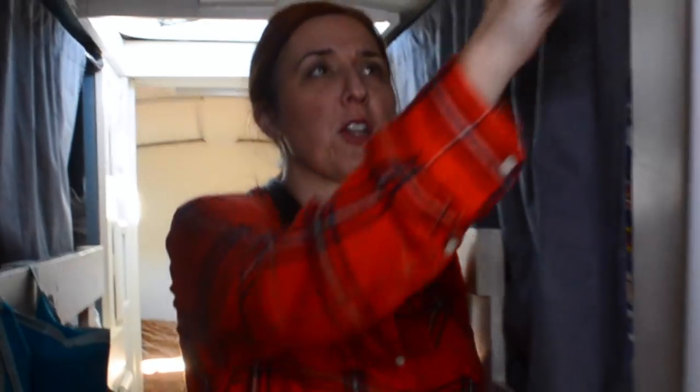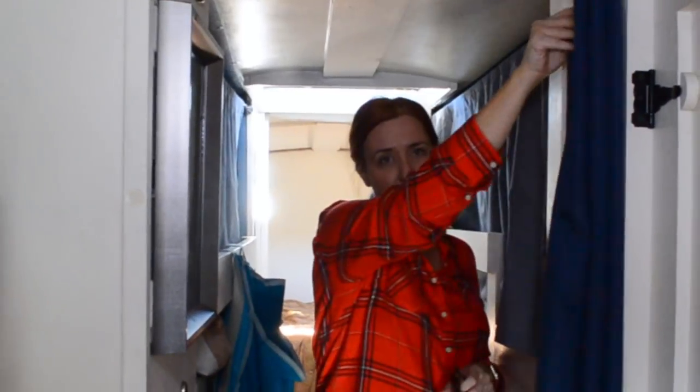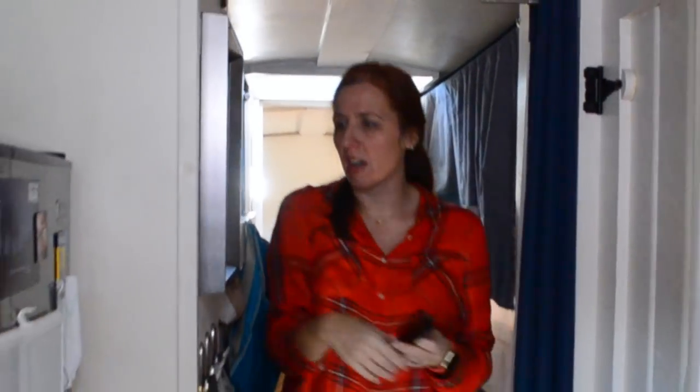Another little bit of privacy: if Jason and I are up front and the kids are in the back, we have a curtain. There you go — shut off at the end of the night.